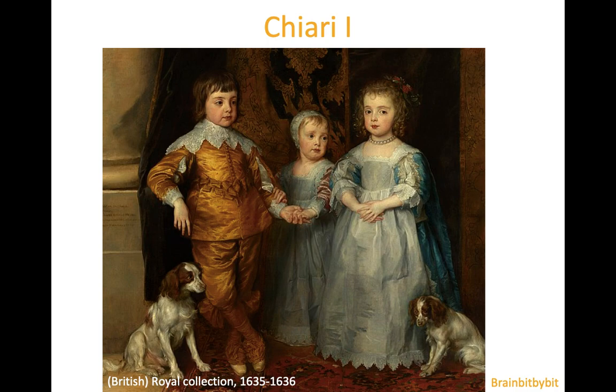I'm going to show images of a Chiari I. This is a painting with the children of King Charles I — Charles II, his siblings, and their dogs. The dogs are King Charles Spaniels with a short neck and low ears, and they have been bred that way because it looks cute, but these dogs are prone to developing a Chiari I.